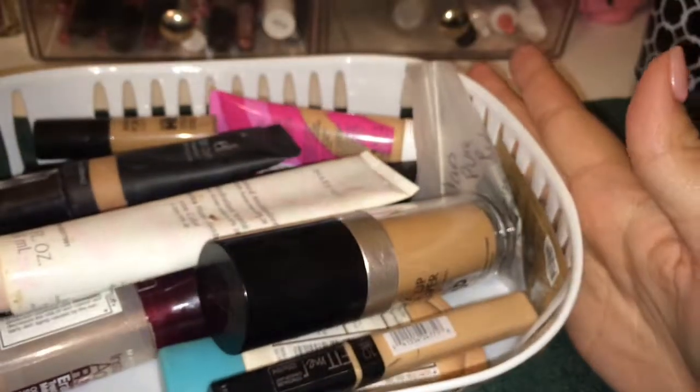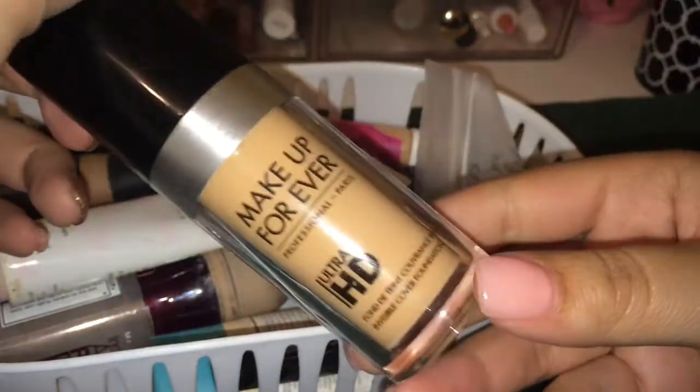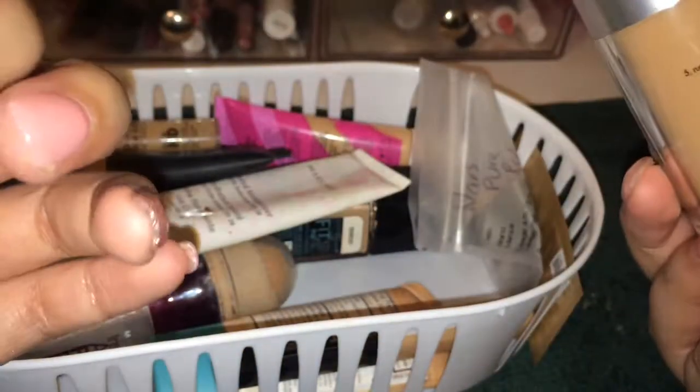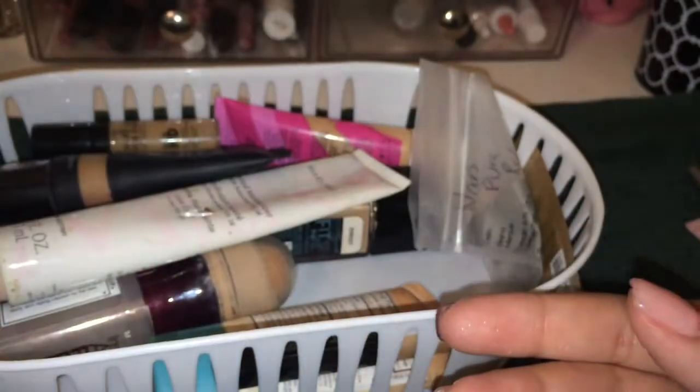This is my little bin I keep them all in. I'll start from the top. I recently just picked up this Makeup Forever foundation in the shade Y335 and it's amazing. I used this for my prom makeup and it was absolutely stunning. I was going to do a makeup tutorial on my prom makeup because it was gorgeous — I did it in 20 minutes and it was an amazing look. Definitely keeping.